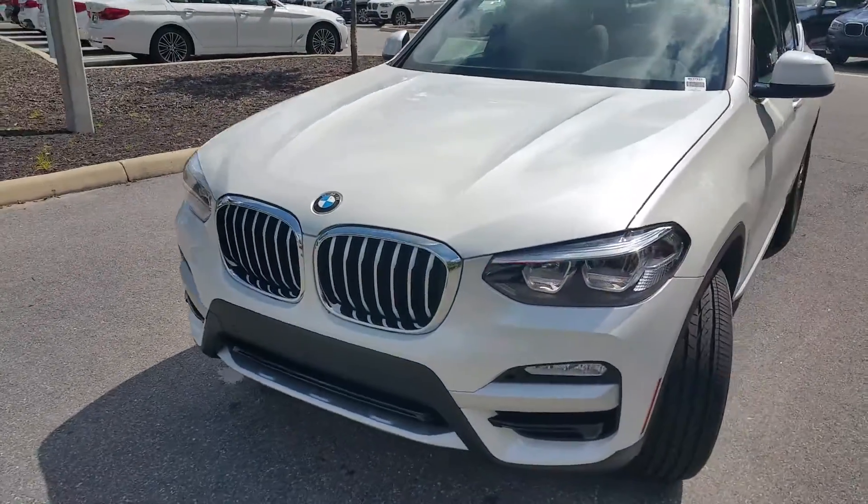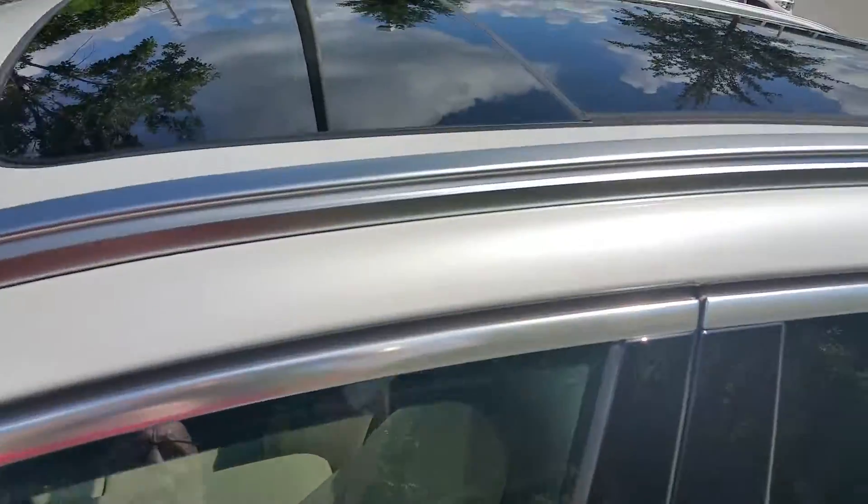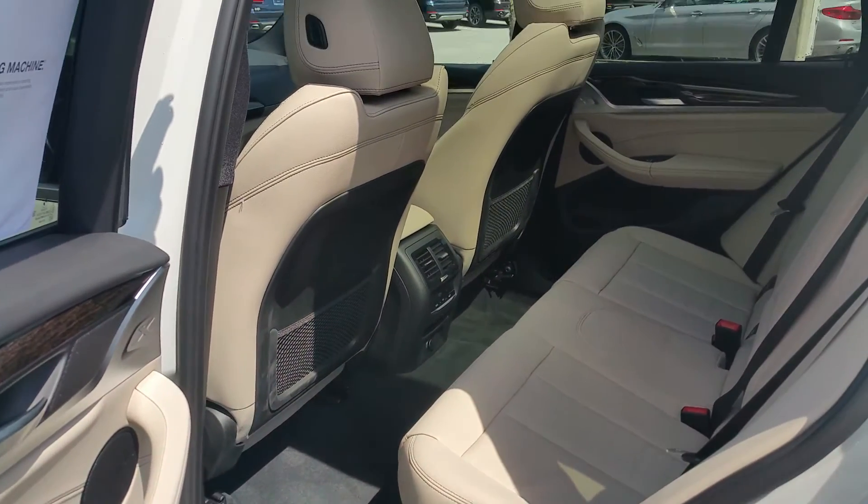Now, stepping into the cabin, this particular model is equipped with the panoramic sunroof. There's that beautiful oyster leather interior.